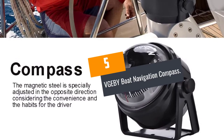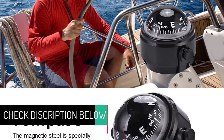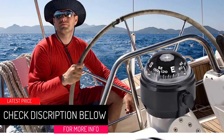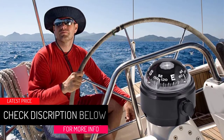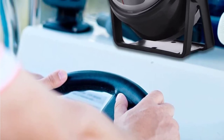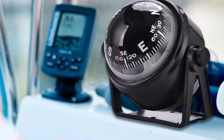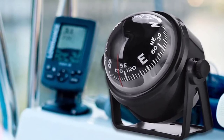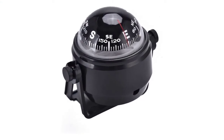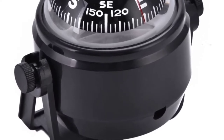At Number 5: VGEBY Boat Navigation Compass. The boat navigation compass from VGEBY features an adjustable mounting bracket that allows you to read directions easily. It is made of high quality material that prevents corrosion and is eco-friendly. The magnetic steel can be adjusted even in the opposite direction, so users can adjust to a position they are comfortable with. It also features a 180-day guarantee if it does not meet your demands.